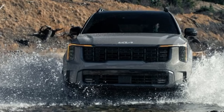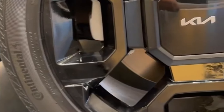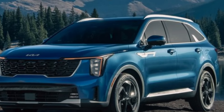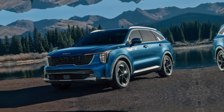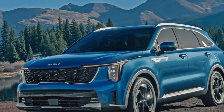The first thing that grabs your attention about the 2024 Sorento is its bold and stylish exterior. Kia calls it a sophisticated statement, and I couldn't agree more. The new tiger nose grille is more prominent than ever, flanked by sleek LED headlights with a cool boomerang design.